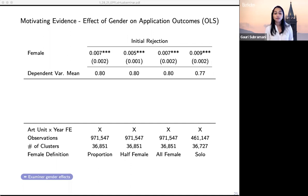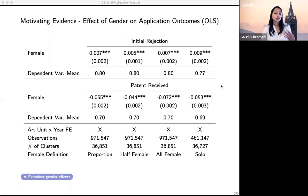The second panel examines the effect on actually receiving a patent, and this effect is significantly larger. For solo inventors, female inventors are 7.68% — dividing the coefficient by the mean — less likely to receive a patent than male inventors. So female inventors are more likely to get a rejection but much more likely to end up not converting their application into a patent. This suggests there exists a gender gap in application conversion rates not driven by differences in initial rejection rates — something else that happens after the initial rejection leads women to fall out at a different rate.